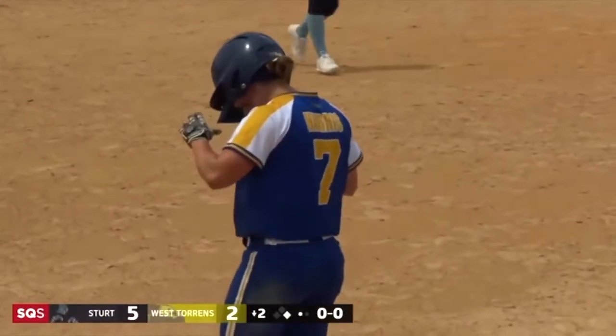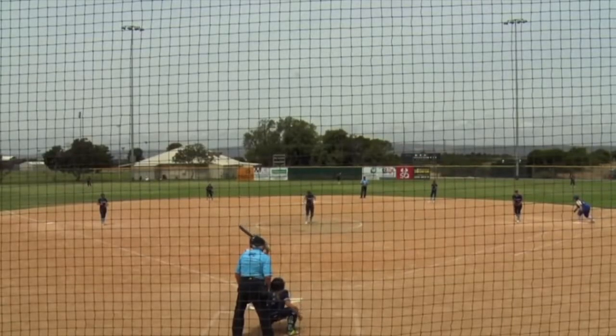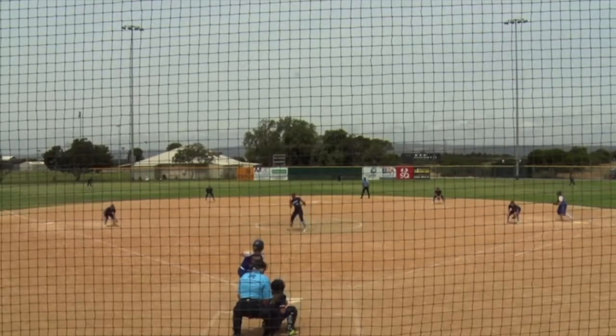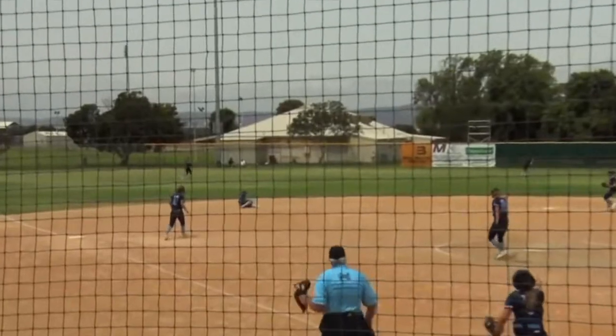Great diving play to the backhand side from Neve Adams. Throw over to second, they make the out. That's a terrific out from a young player. That one could be seen in the highlight reel. Let's look at the leading team replay, as Lambert Harris powers it to the left side — couple of steps, diving play.